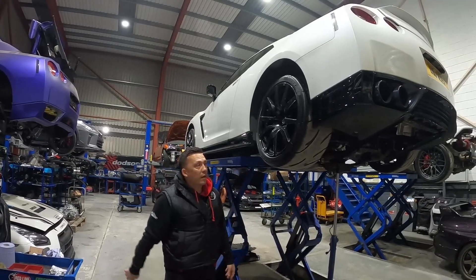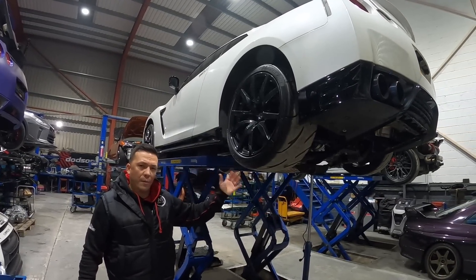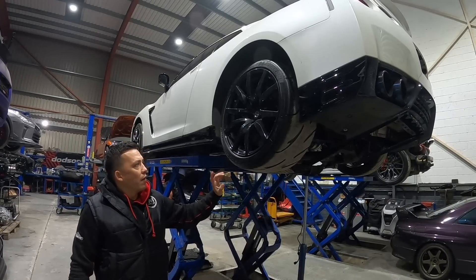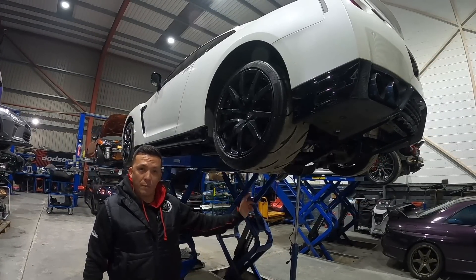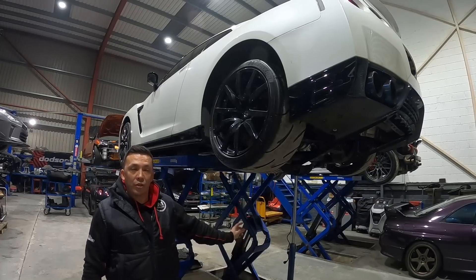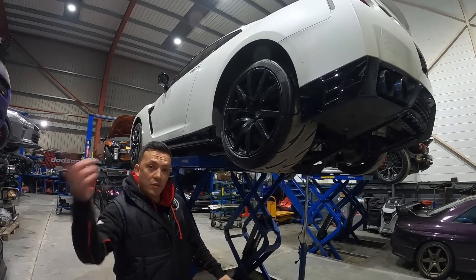This is Stuart's GTR running about 1100 horsepower — a little bit more than that on ethanol. He broke his clutch before Christmas along with a prop shaft, so this is now getting a custom prop shaft and a custom clutch from Sheps.